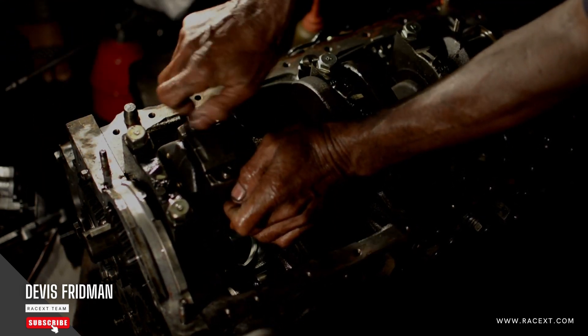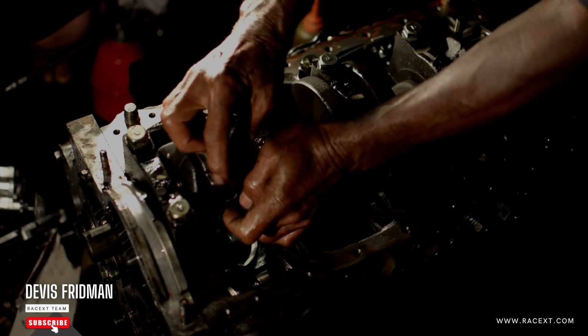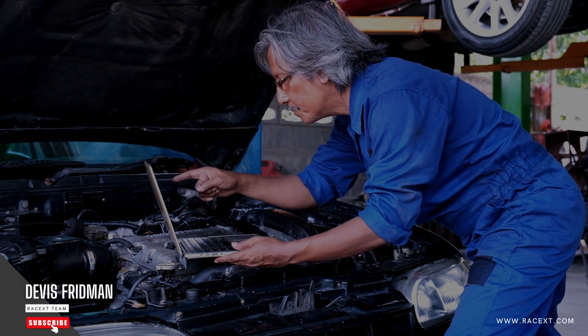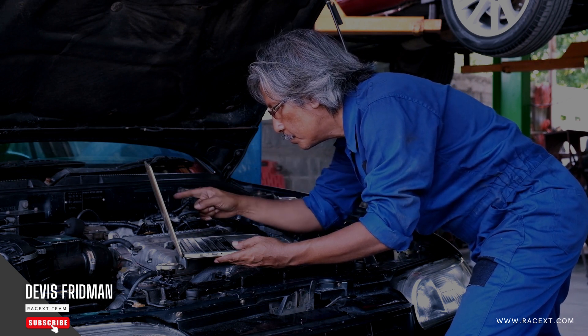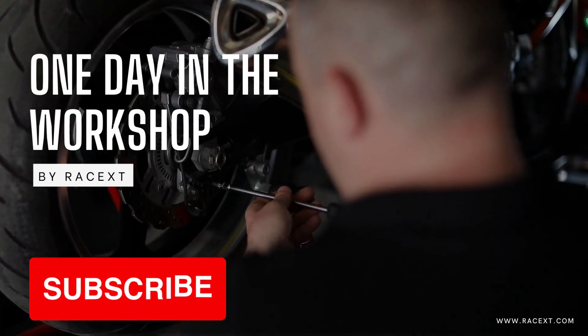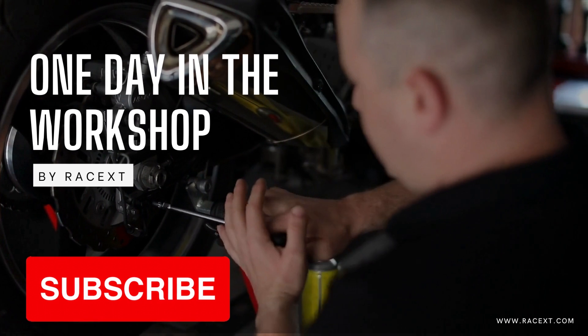Changing brakes is one of the most important maintenance tasks that you can do for your vehicle. It can improve your braking performance, reduce your stopping distance, and prevent accidents. However, sometimes after changing brakes, you may notice that your brake pedal goes to the floor when you press it. This can be very dangerous and frustrating, as it means that your brakes are not working properly. So why does this happen?